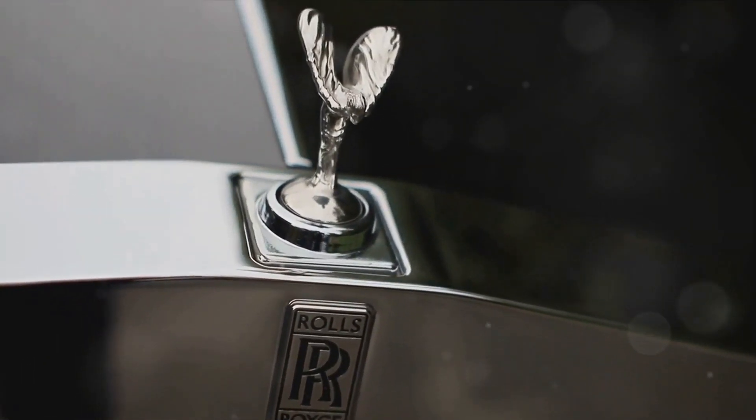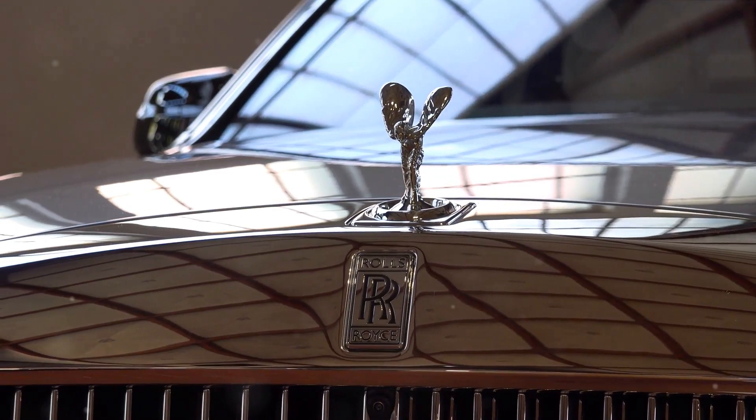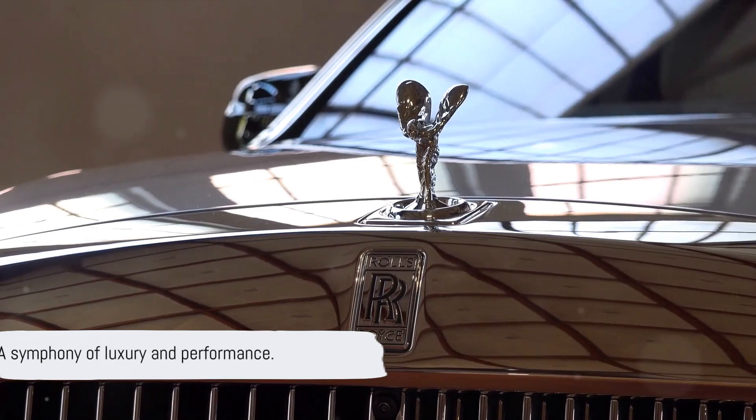Experience the power of the night with Rolls-Royce Wraith Black Badge — a symphony of luxury and performance.